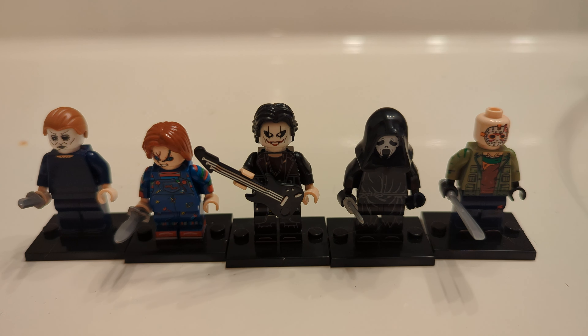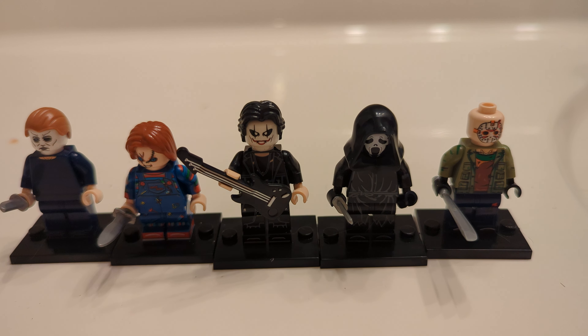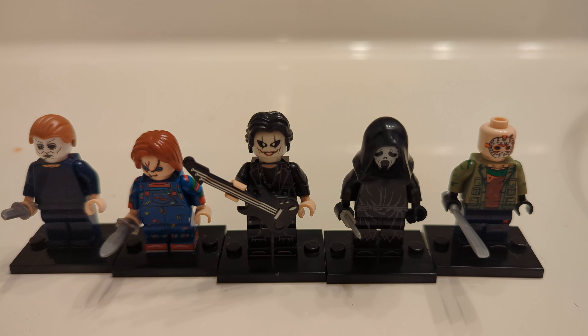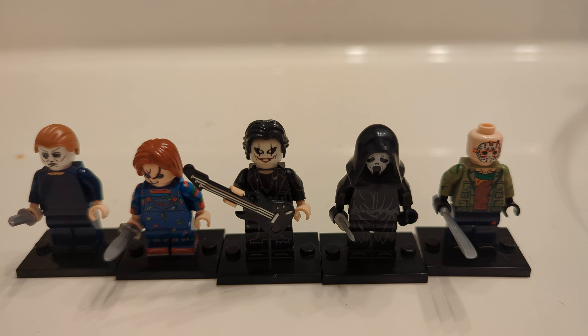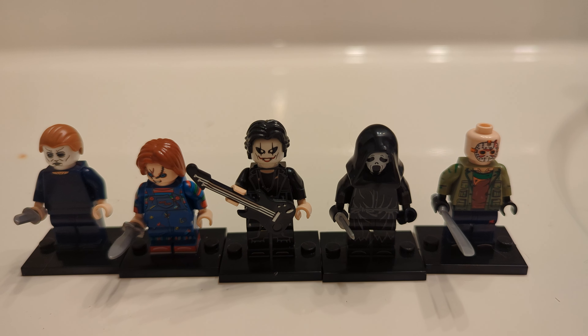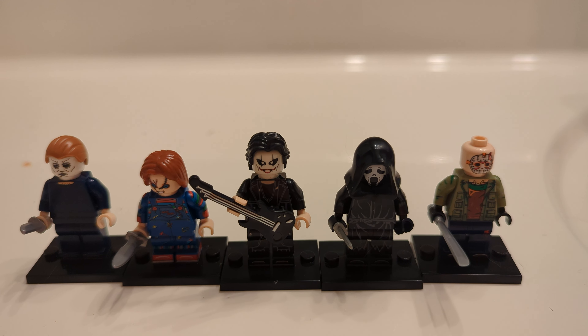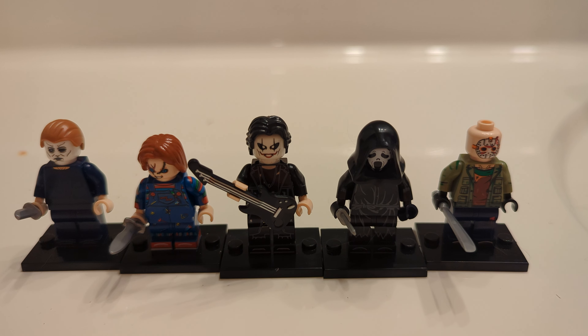Now, these five minifigures did cost me $6.75. And actually, in the short amount of time that it took for me to order them and then have them get delivered, these have already been discontinued off Temu. So sadly, I won't be able to give a link to them or anything. I imagine that they ran into copyright and licensing issues. But nonetheless, let's take a look at what we got here.